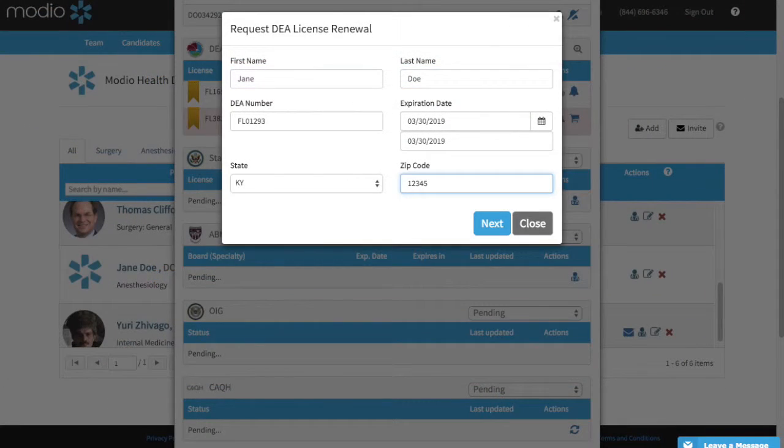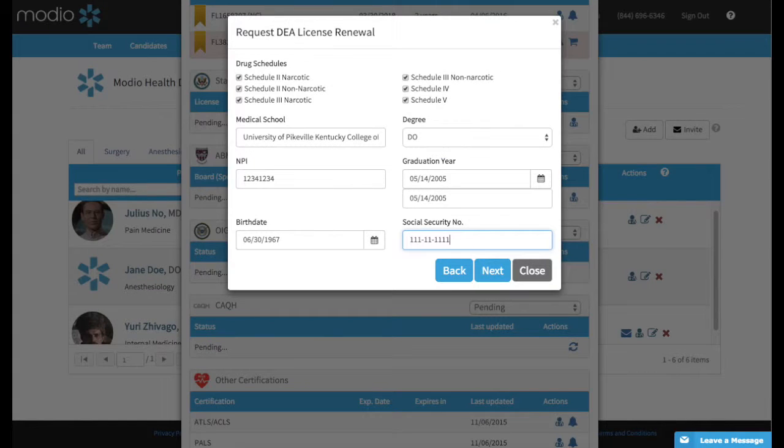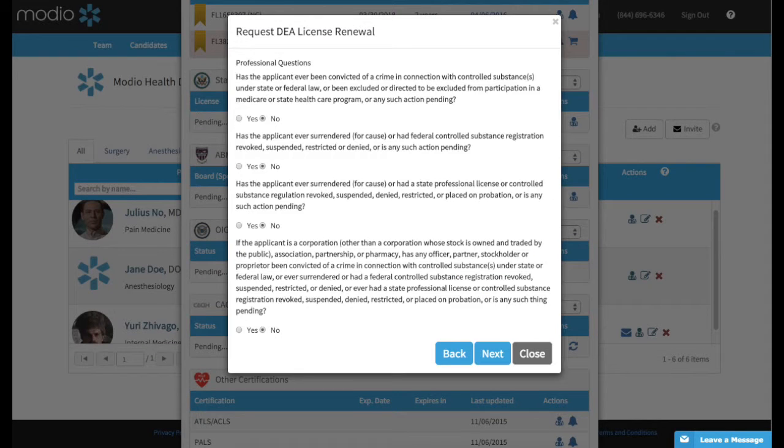Here's how the DEA renewal will appear. The provider's full name, DEA number, expiration date, and location will be automatically filled out. Make changes for accuracy, then click Next. Check that the drug schedules are correctly ticked off, then review the demographic data and fill in the personal identity information to finish the renewal.